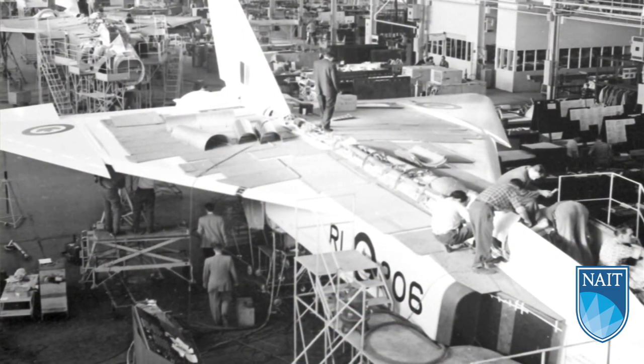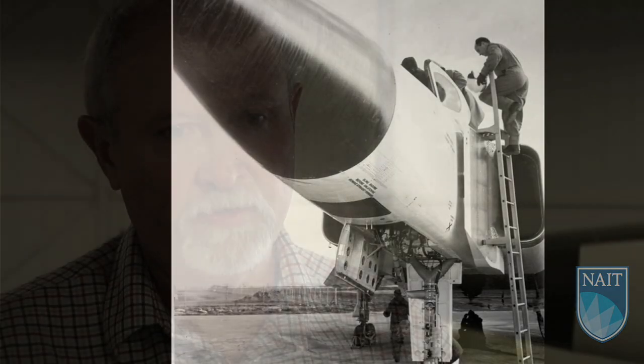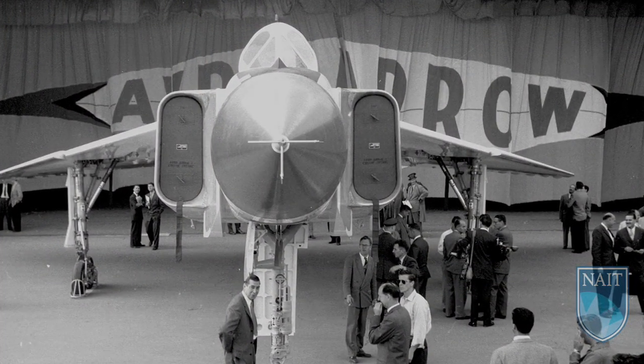It was entirely an indigenous Canadian project. It was designed in Canada, built in Canada, funded in Canada. It was the creme de la creme and involved the absolute elite of the aerospace industry in Canada, and it produced a world class aircraft that was unbeatable. It was actually the end of the golden age of Canadian aviation.